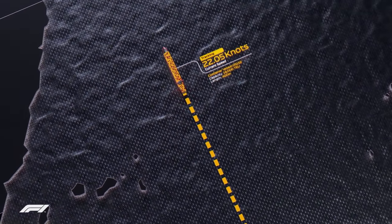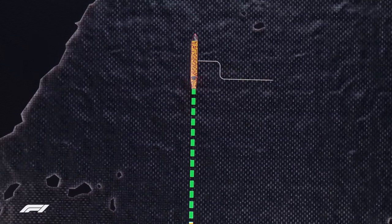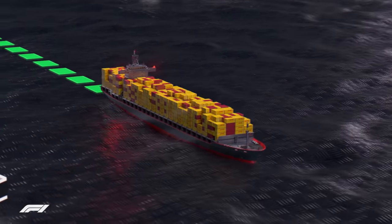Shipping this heavy cargo is a more sustainable way of sending these containers around the world, as the CO2 emissions are much lower than air travel, helping to reduce the carbon footprint of the championship.